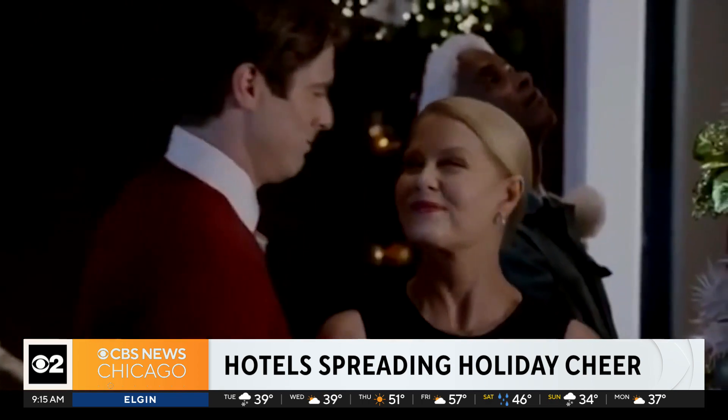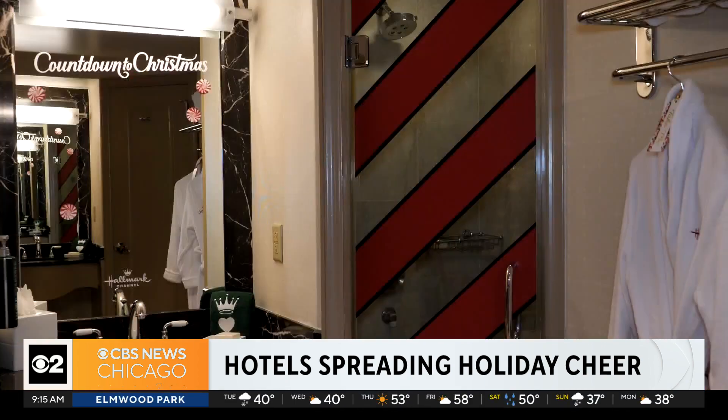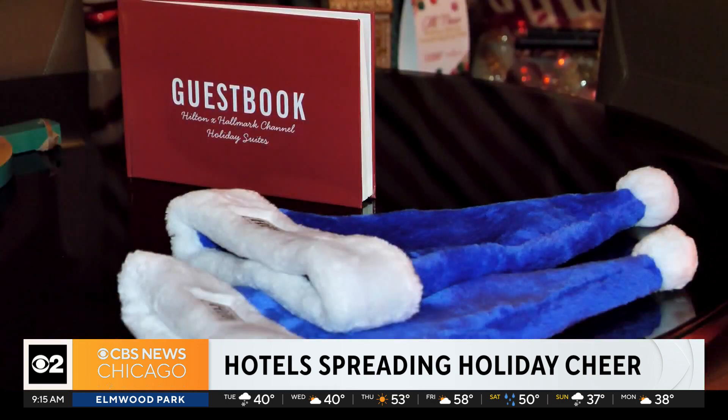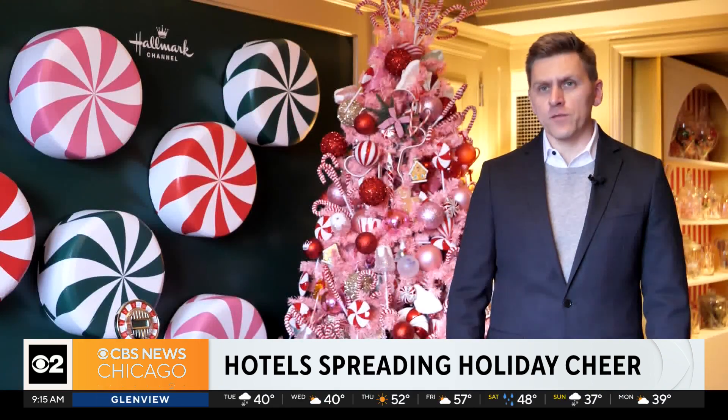The Hallmark Channel countdown to Christmas suite, featuring an equally decked out bathroom and bedroom, is also available at Hilton Americas Houston and Hilton Chicago. It's truly magical — if you walk in here, you can just feel the spirit of the holidays.